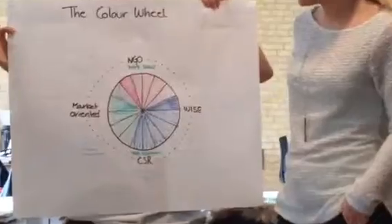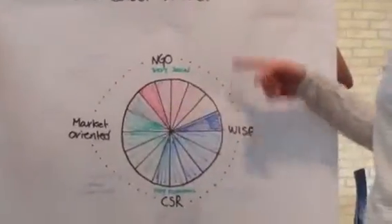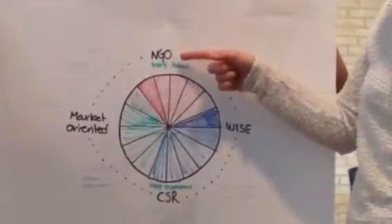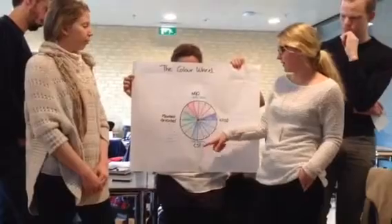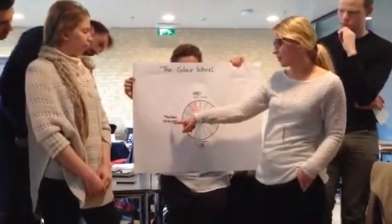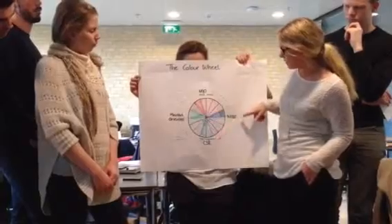We made the color wheel to show the nuances between the different types of social enterprises. It has four points: here it's very social, so the social aim is at the core of the organization. Down here it's very economic, so whatever social they do is just like an add-on, like some CSR policies. Over here, whatever they're doing is very product or market oriented, whereas over here it's very human oriented. Those are the four main categories we have.